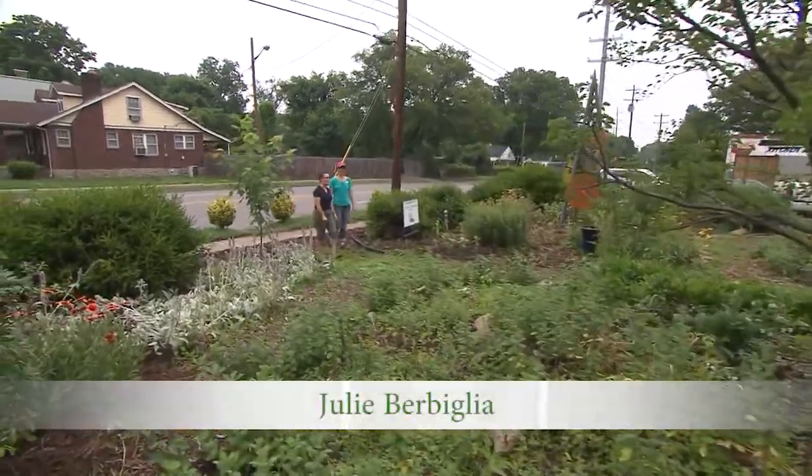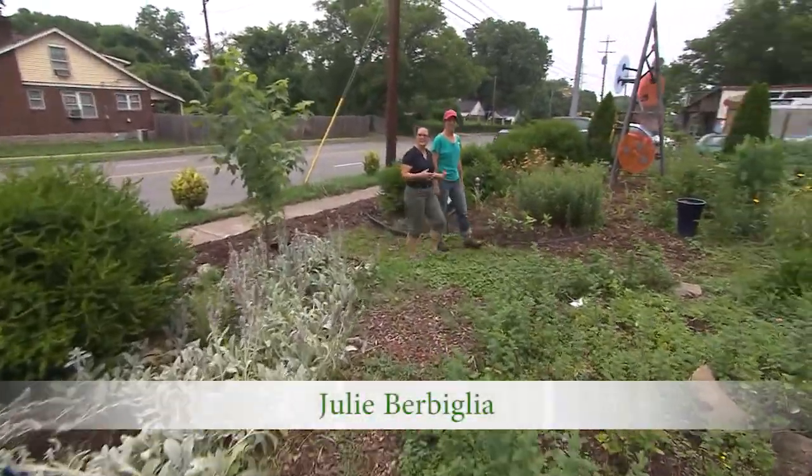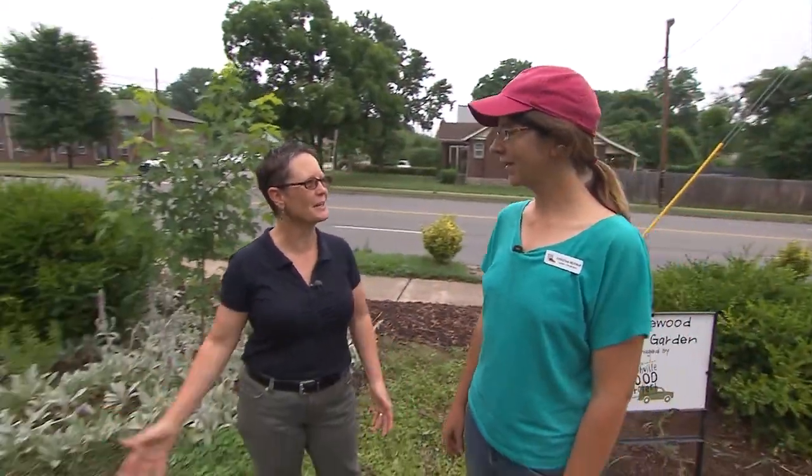What a joy it is to just walk out of the neighborhood and into the Wedgwood Urban Garden here in Nashville, Tennessee. I'm with Christina Bentrup, the garden coordinator here. Hi, Christina. I'm doing great. So, it's just an open garden here for the neighborhood?